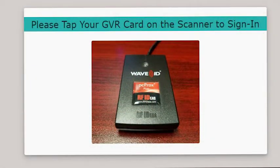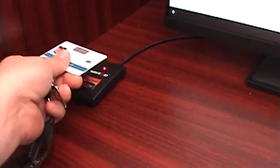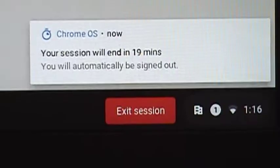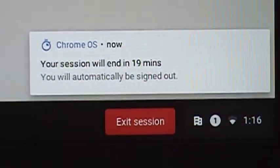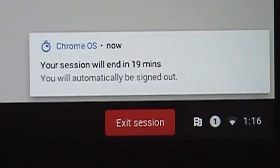Now you will be asked to tap your GVR member card on the provided scanner. Please do so now as demonstrated here. Notice the session timer notification at the lower right corner of your screen. This notification will stay on the screen to let you know how much time is left in your current session.